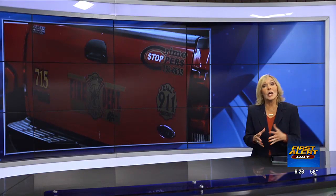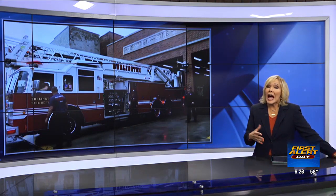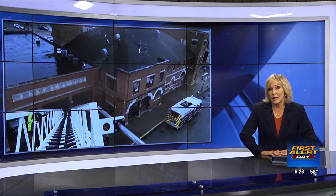Voters in Bette and Burlington will be deciding if the fire department can build a new fire station. The cost? $7 million. TV6's Solomon Ledvenka explains how this new location will help with faster response times.